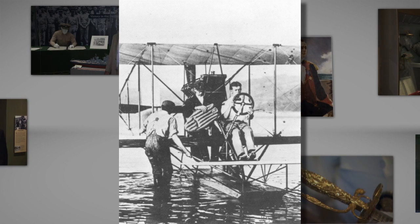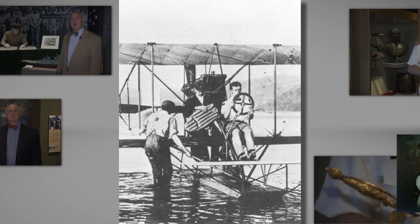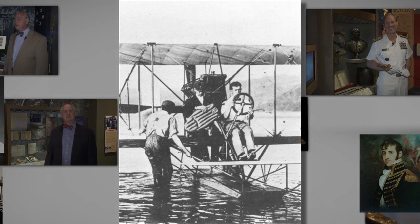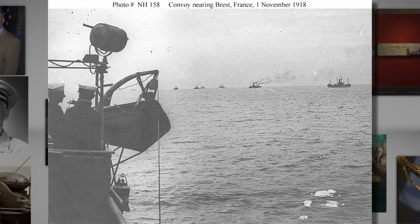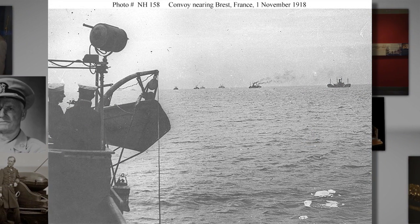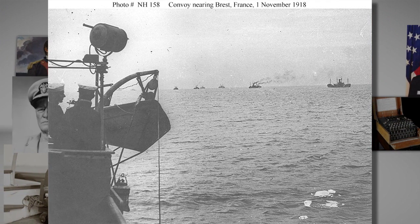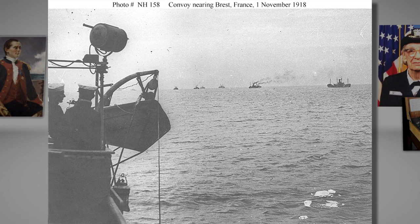Recall that when we talked about mine warfare in previous episodes, we discussed the havoc that German submarines were creating in merchant shipping during World War I. This created significant difficulties in shipping aircraft across the ocean. So the Navy, Glenn Curtis, and Curtis' close friend John Towers resolved to build large enough flying boats that they would be able to make the crossing on their own.